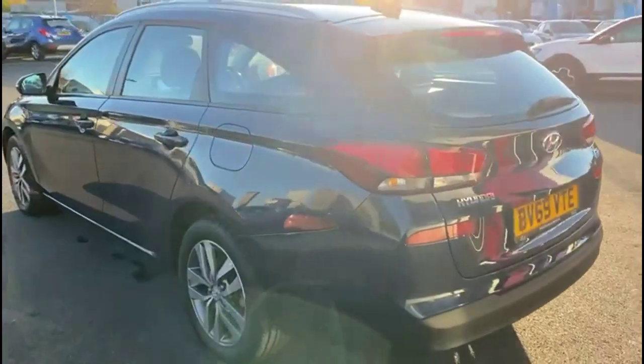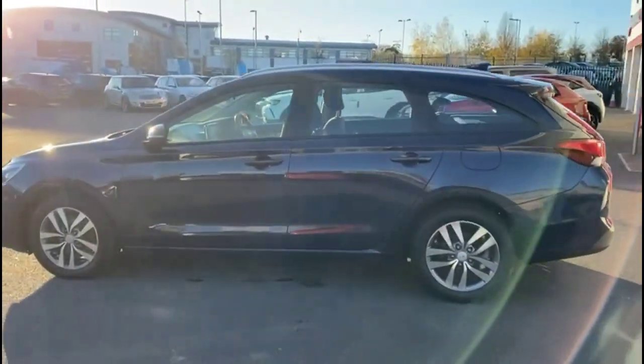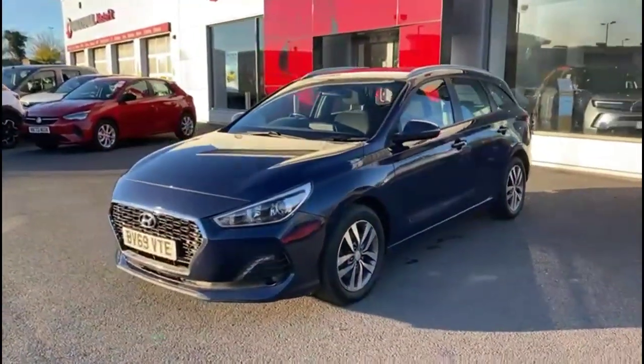...rear parking sensors and rear spoiler, shark fin roof aerial, colour-coded door handles and mirrors with built-in indicators, stylish 16-inch alloy wheels and LED daytime running lights.